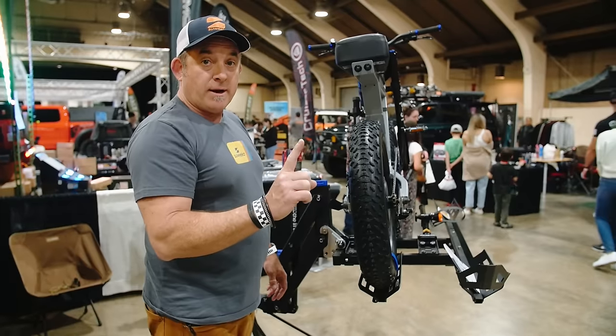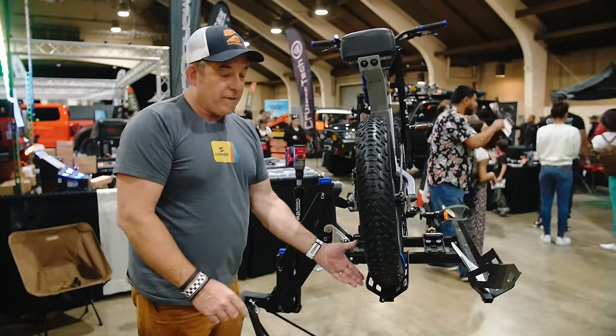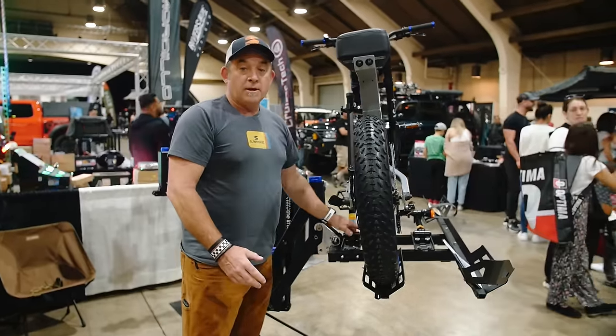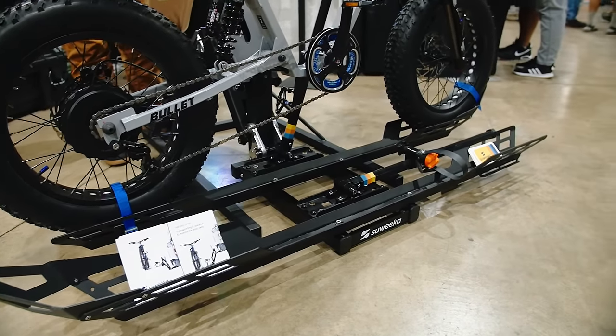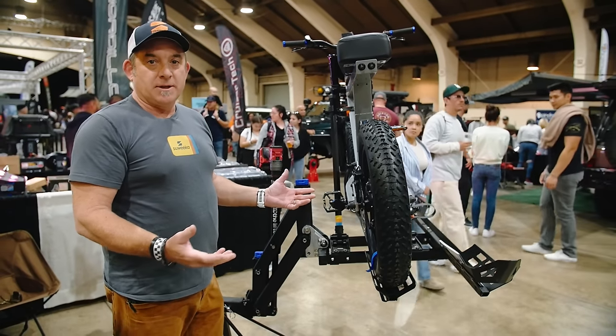We sell it all together with two trays and the lifter system for $2,600. With one tray it's $2,000, or just the lifter without trays is $1,600. If you go that route, you can use trays from Thule, Yakima, or Rig Supply and bolt them in with the 10-millimeter T-slots to create your own custom lifter system.